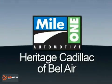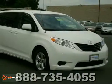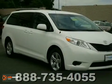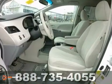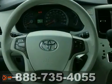Mile One Heritage Cadillac of Bel Air, here's the vehicle for you. Try this on for size. Who could say no to a superb, do-it-all van like this robust, reliable 2011 Toyota Sienna LE?